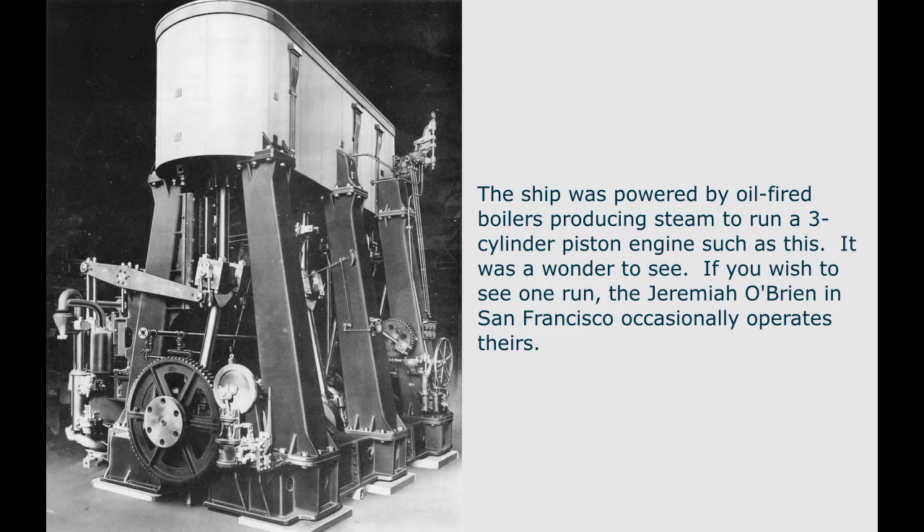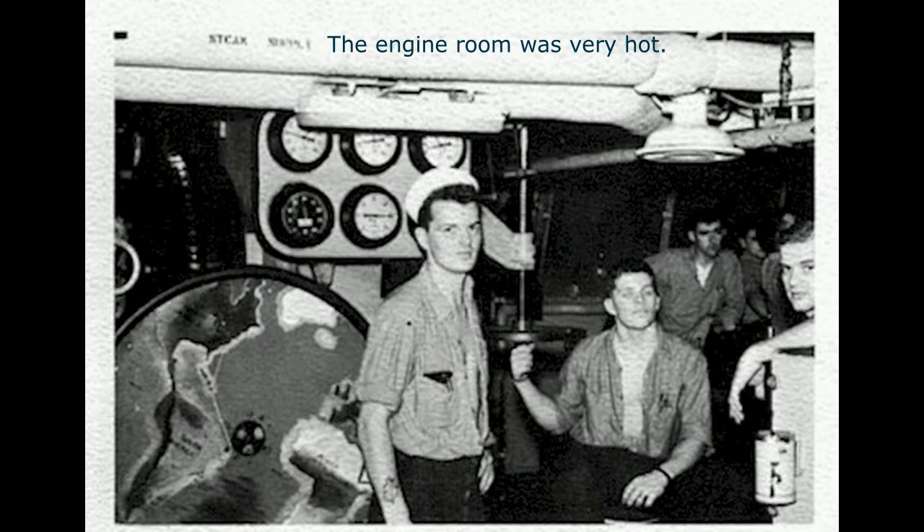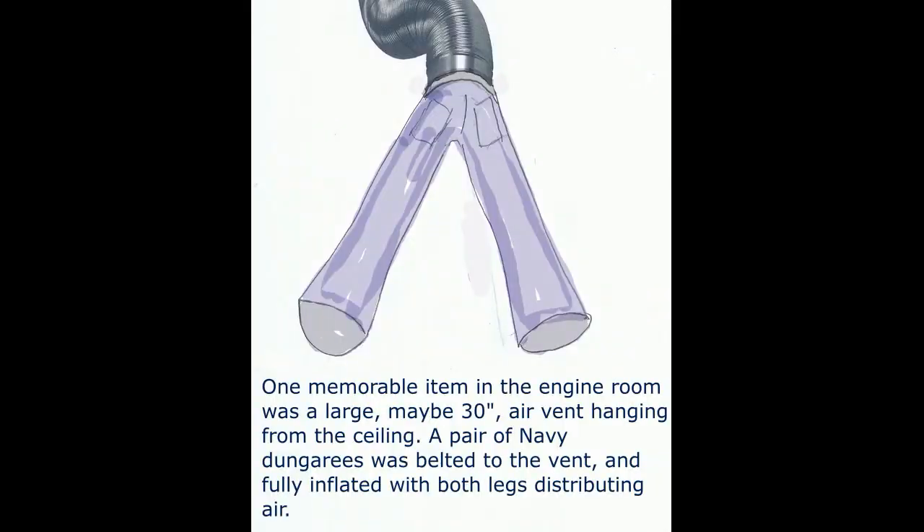The ship was powered by oil-fired boilers producing steam to run a three-cylinder piston steam engine. It was a wonder to see — if you wish to see one run, the Jeremiah O'Brien in San Francisco occasionally operates theirs. The engine room was hot and noisy; I spent very little time there but wish I had spent more. One memorable item in the engine room was a large, maybe 30-inch diameter air vent hanging from the ceiling — a pair of Navy dungarees was belted to the vent and fully inflated with both legs distributing air.